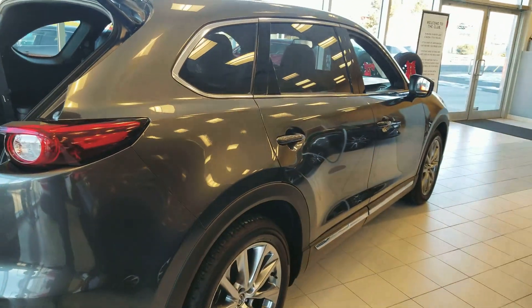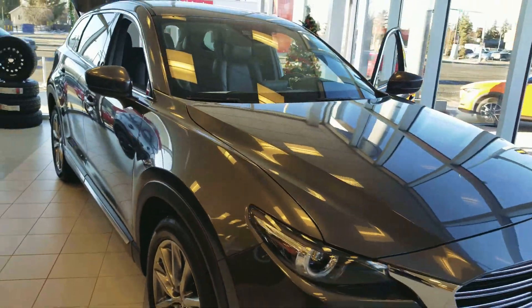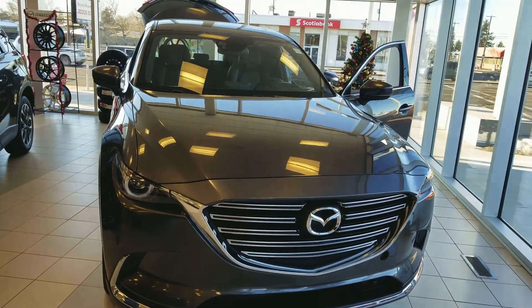Kosta, this is our 2017 Mazda CX-9 GT in that beautiful machine gray. This is Amit Verma here from Landmark Mazda. Call us here at 780-476-6221. We'll look forward to hearing from you. Take care.